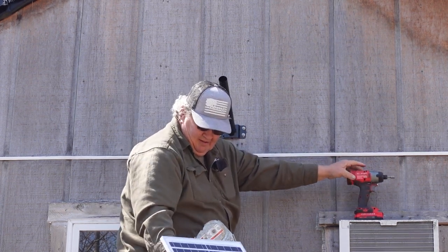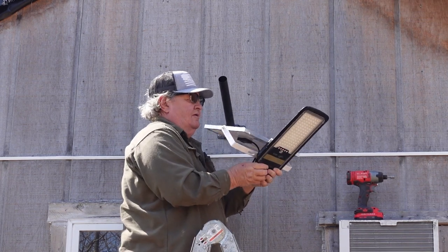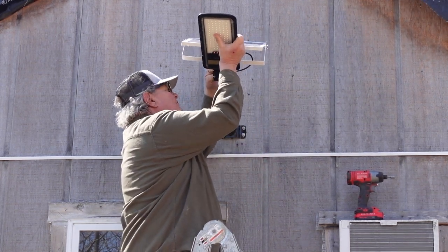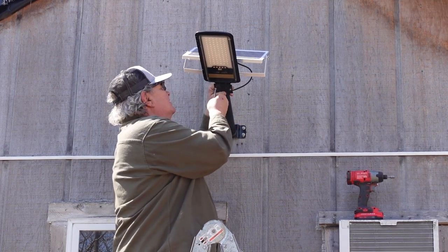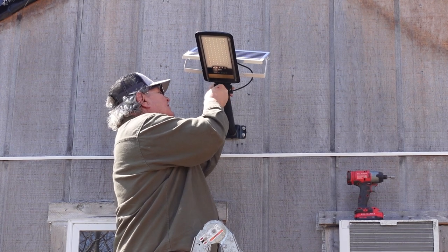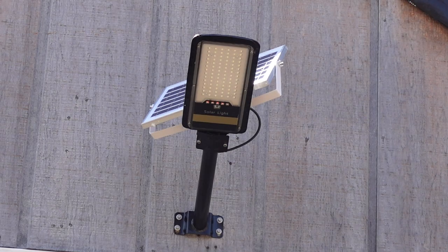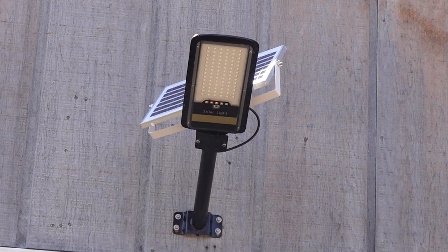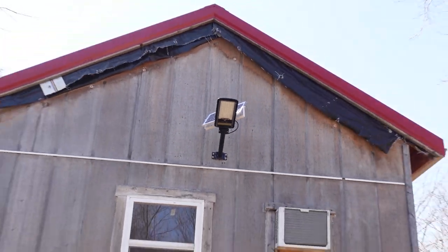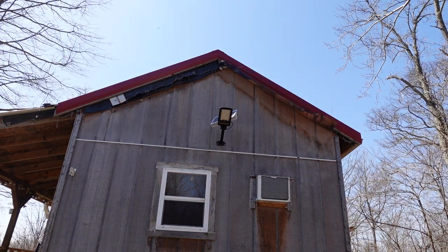All right, let's put this baby on and tighten it all back up. Hold it and then click it. All right, Teddy, there it is buddy. I like it. I think it's a great addition — this is pretty awesome. I am happy. Heck yeah.